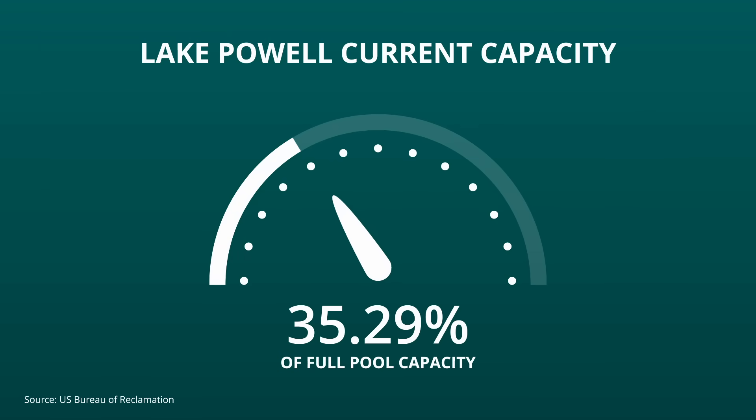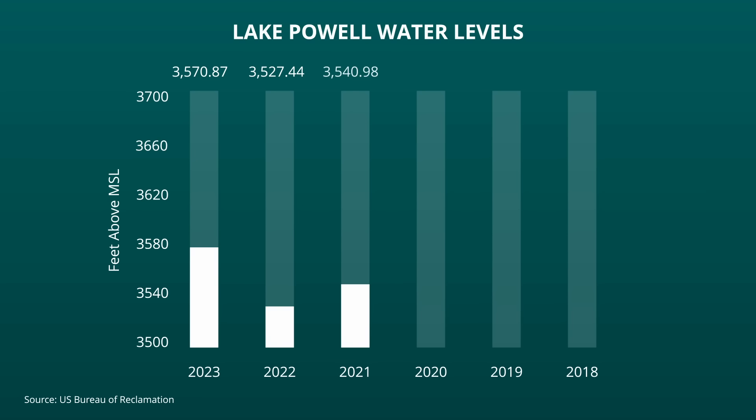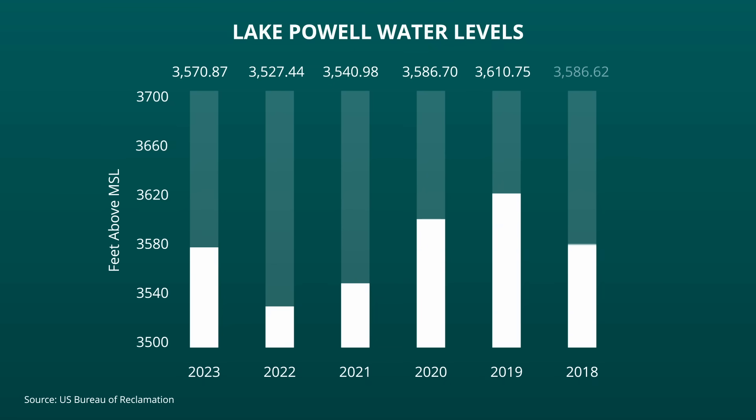The current capacity of the Lake Powell reservoir is just 35.29% of full pool capacity. Lake Powell has benefited greatly from last winter's record-breaking snowpack and spring runoff. The lake is currently 44 feet above the water level at this same time last year, and 30 feet higher compared to 2021. However, it is still below the elevations from 2018, 2019, and 2020.